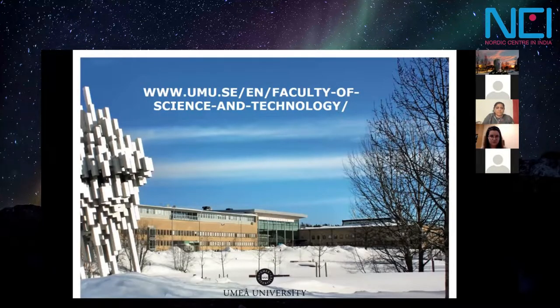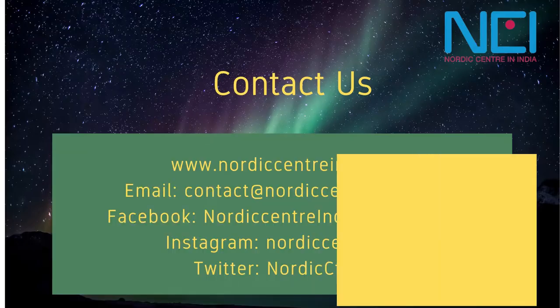That is the direct link to the faculty. I hope you are interested in finding out more — if so, please contact me. Thank you very much. Many thanks, Lennart, for your presentation and participation, and to Umeå University as well. Thank you very much.